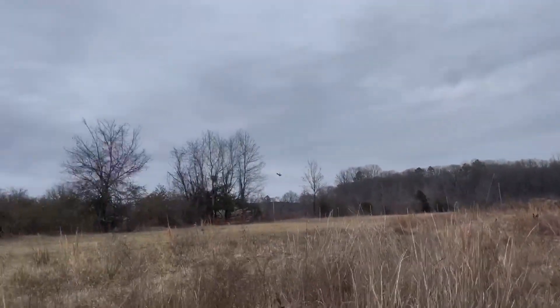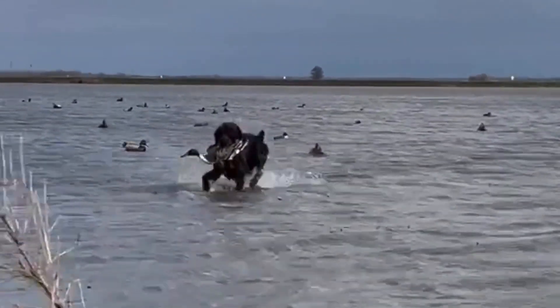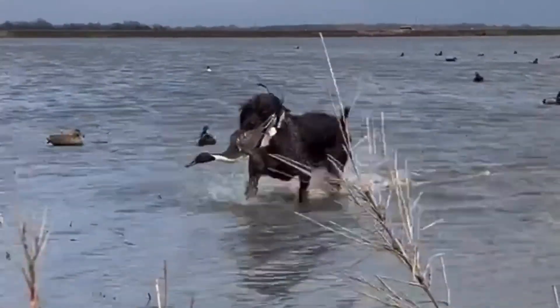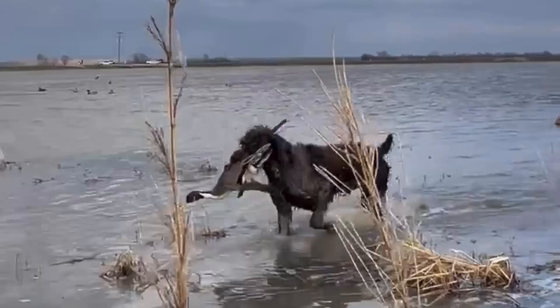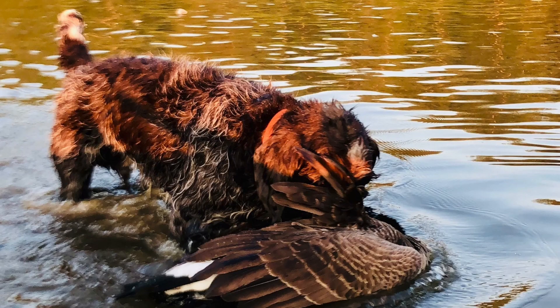When it comes to training, GWPs excel both on land and in water. They're strong swimmers, thanks to their athletic build and water-repellant coat. Whether you're after ducks, snipe, or even big birds like Canada geese, this breed will get the job done.